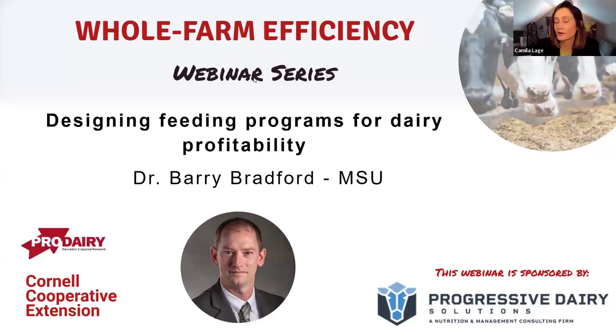Welcome everyone to the Whole Farm Efficiency Webinar Series. My name is Camila Laje, and I'm a Dairy Management Specialist with the Cornell Cooperative Extension Southwest New York Dairy Livestock and Field Crops team. Our topic today is Designing Feeding Programs for Dairy Profitability. I would like to acknowledge and thank our sponsors, Progressive Dairy Solutions, for today's webinar. Sponsorship helps us bring programs free of cost to you, and we really appreciate their support.